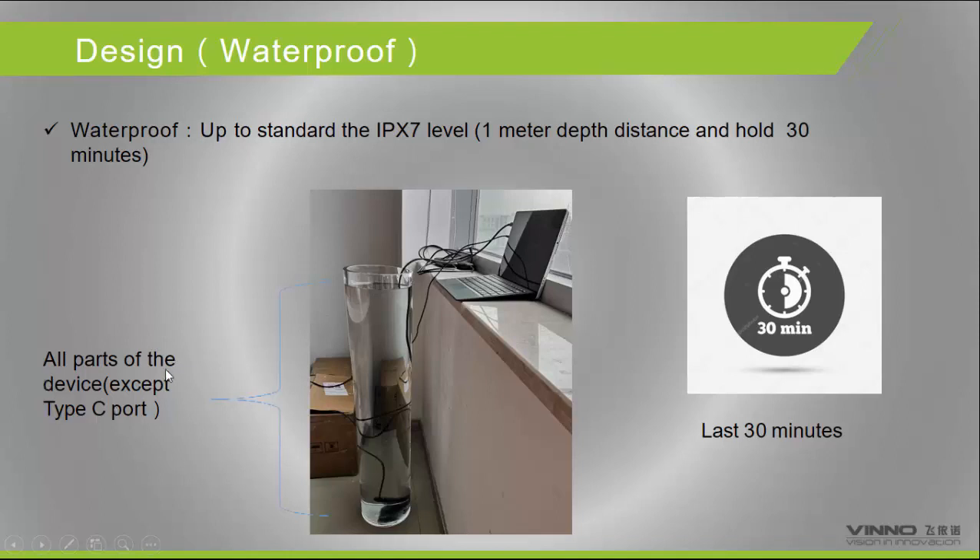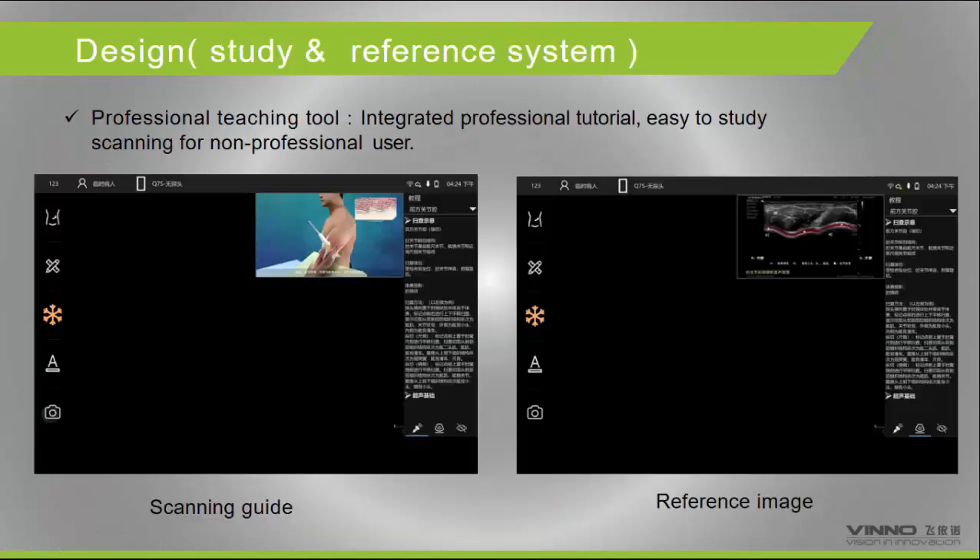Note that the Type-C port should not be submerged in water as it will be damaged. To help doctors improve their skills — especially younger doctors who may not have enough scanning experience — all systems include professional teaching tools. When using the machine, doctors can learn through instructional videos and gradually improve scanning accuracy until they no longer need the teaching tools.